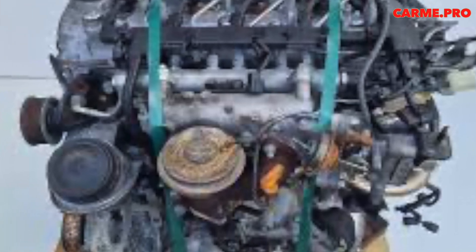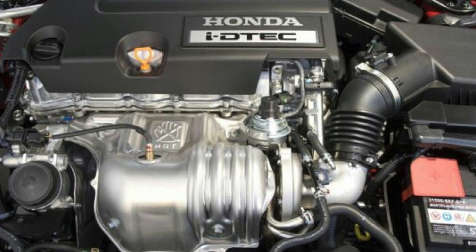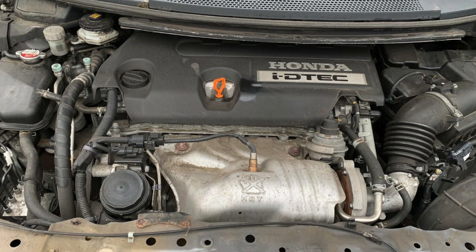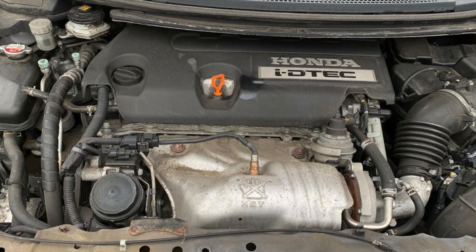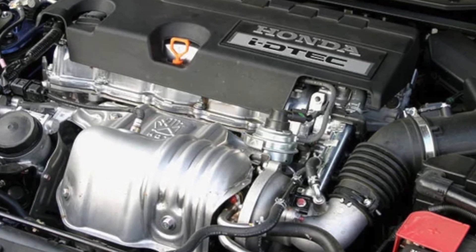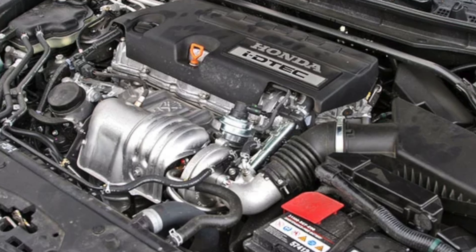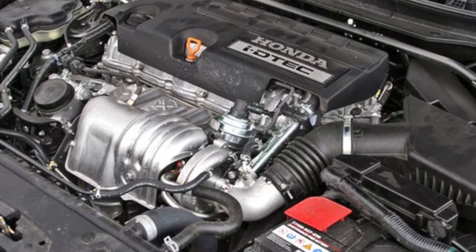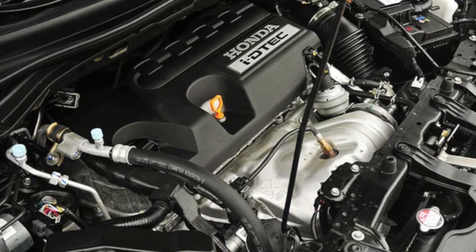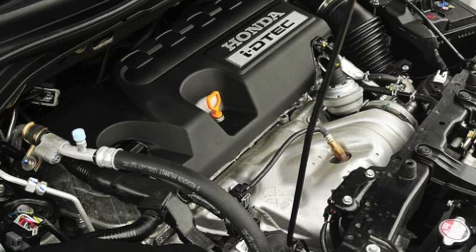Experience has shown that even after 250,000 km the filter remains operational. Honda's first proprietary diesel engine not only performs well but also surprises with its durability. However, owners of the first engines produced before 2006 periodically struggled with a short service life of the timing chain, which could become noisy after 100,000 km — due to structural imperfections and insufficient maintenance frequency. The original Euro 4 version also suffered from a faulty fuel boost pump relay, an issue resolved as part of a service campaign.